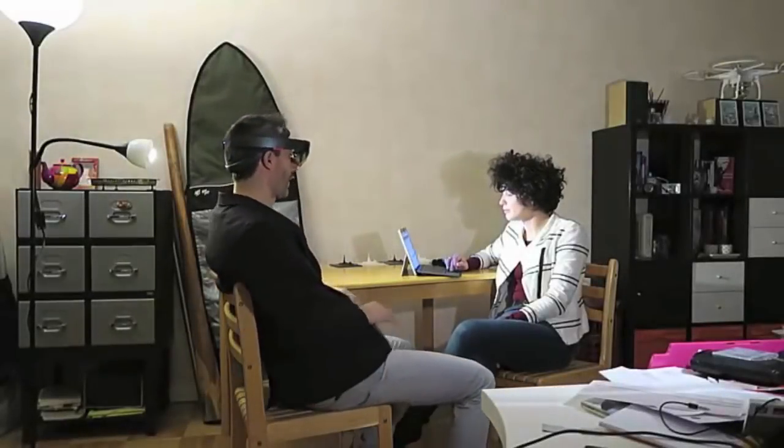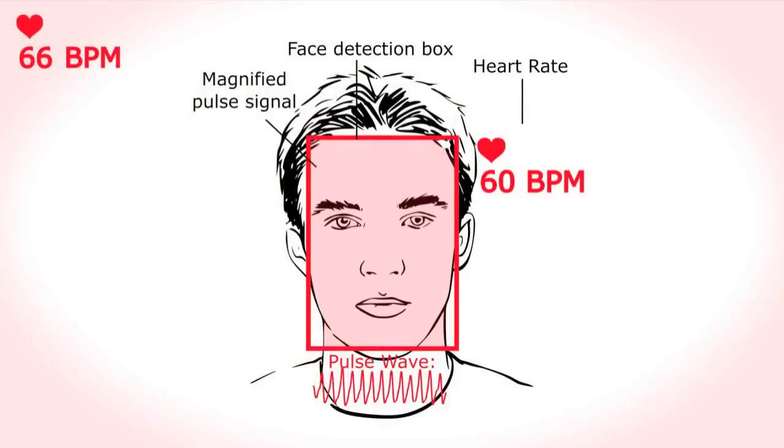This example shows video captured through our demo application. Likewise, the physiological response of the wearer can also be visualized.